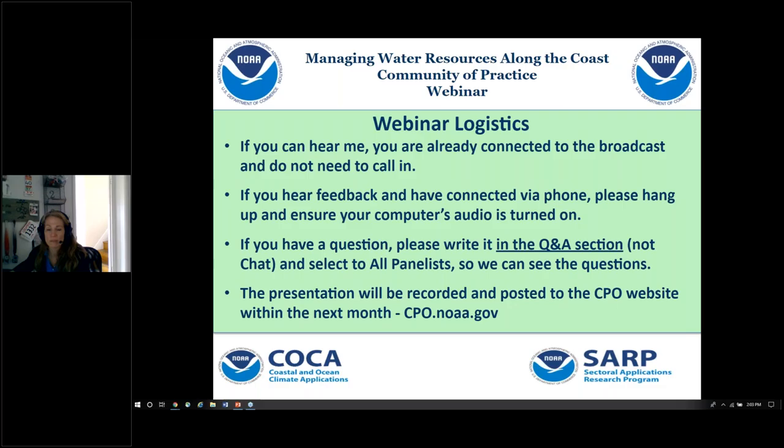She holds a BS in Atmospheric Sciences from the University of California at Davis, and an MS and a PhD in Atmospheric and Oceanic Sciences from the University of Colorado at Boulder. So Benet, I'm going to hand it off to you. And I think James is going to be presenting our slides, so I'll just wait a second until that opening slide is showing.